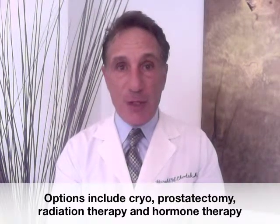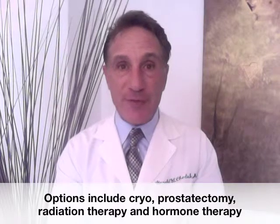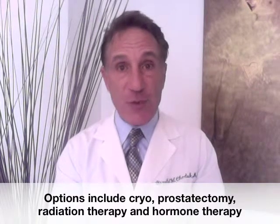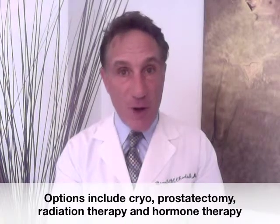And if you choose to do that, you want to make sure you go to someone who has good experience in removing a prostate after previous treatment, because it is a more difficult operation and complications can occur more often.